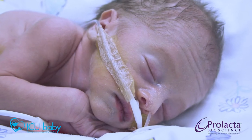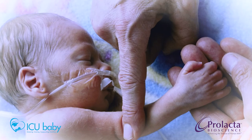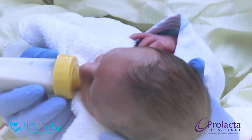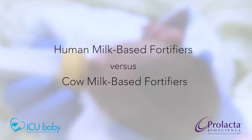The only way to deliver this additional nutrition is with a nutritional fortifier to add to mother's own breast milk or to donor human breast milk. This helps premature babies grow during those vital first few weeks while they're in the NICU. There are two kinds of fortifiers used in the NICU: cow milk-based and human milk-based.